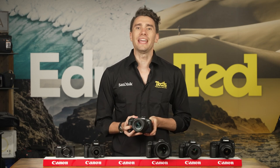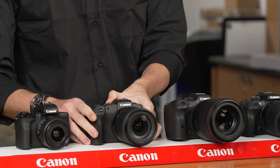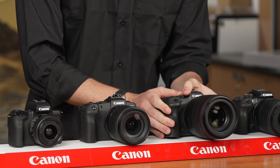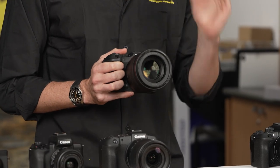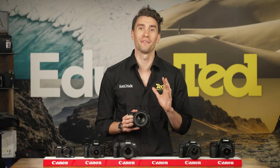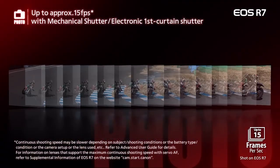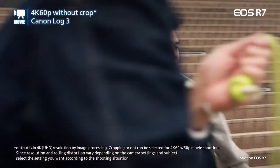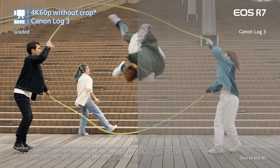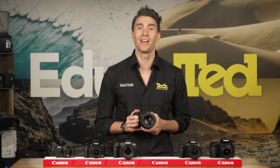If you like the sound of the EOS R range but not the budget, take a look at the APS-C format Canon EOS R7. This camera features an ultra-high-resolution image sensor, which is great if you're producing poster prints of your favourite travel images, while it's also notable for its rapid-fire continuous shooting rate. The EOS R7 includes advanced video recording functions and built-in image stabilisation, which ensures all of your hand-held results are smooth and sharp.